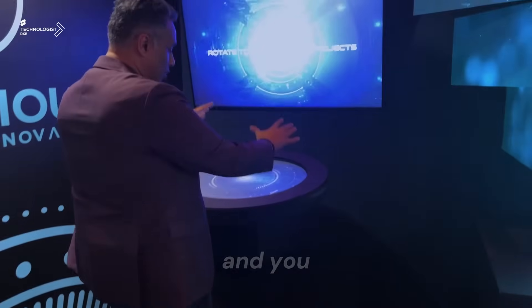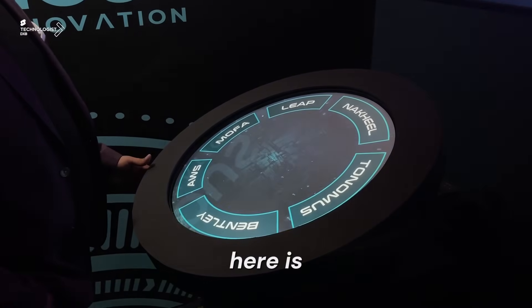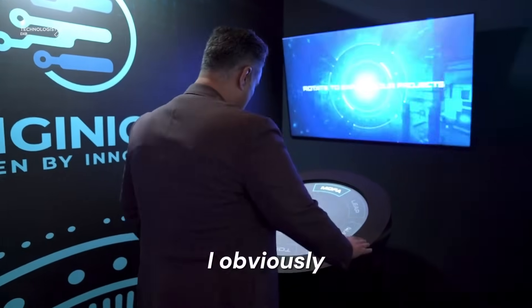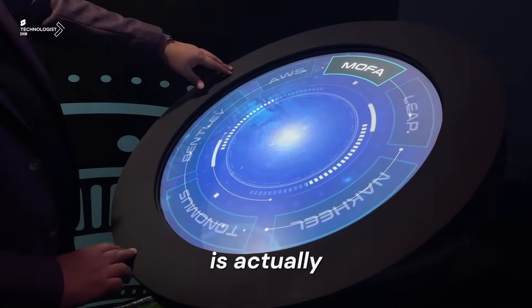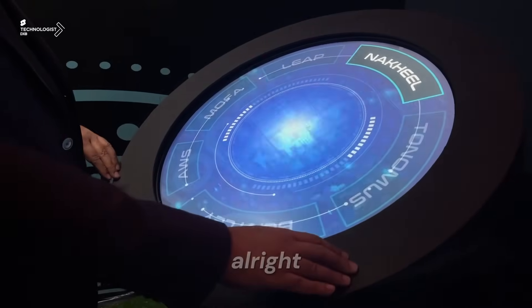The mechatronics here actually tilt this display to look at me. Now I've got the option to spin the exterior — this ring you're seeing is actually spinning and giving me the option to swap content.